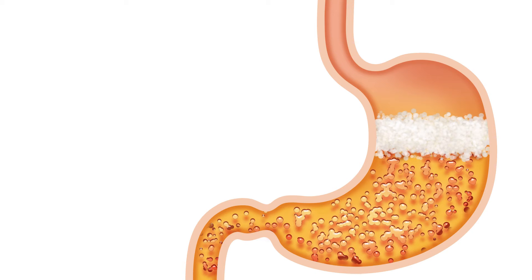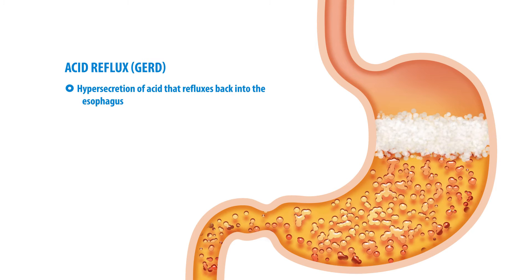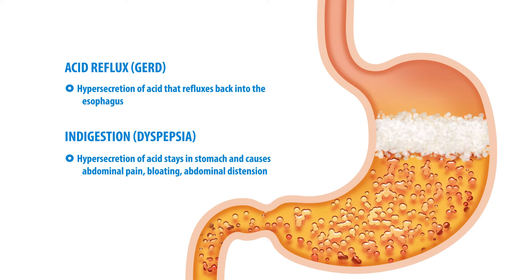Sometimes acid reflux and indigestion can be confused. What we call acid reflux is called GERD and indigestion is called dyspepsia, and they can run hand in hand. Usually it's caused by a hyper secretion of acid that can reflux up into your esophagus — that's called GERD — or it just sits in your stomach and causes abdominal pain, bloating, feeling like your abdomen is distended, which is what we call indigestion.